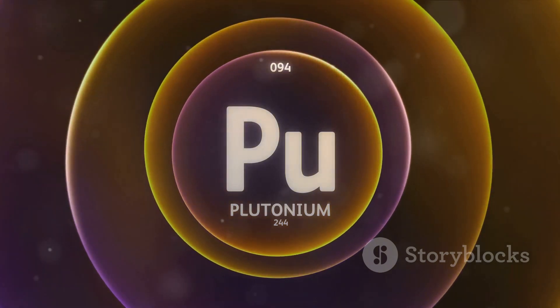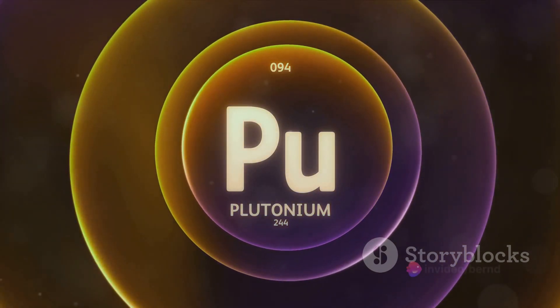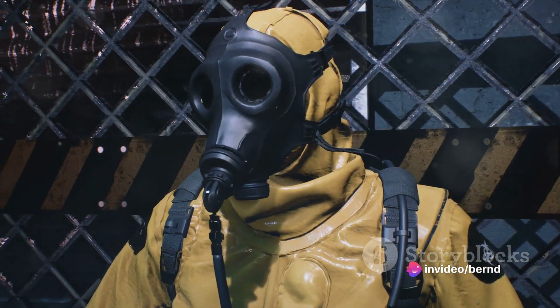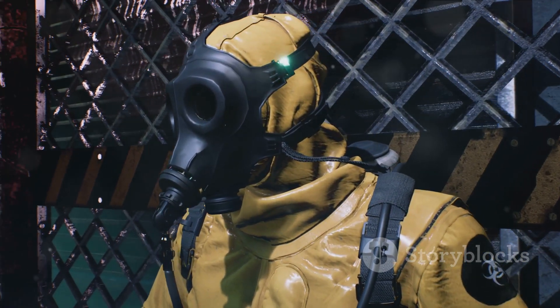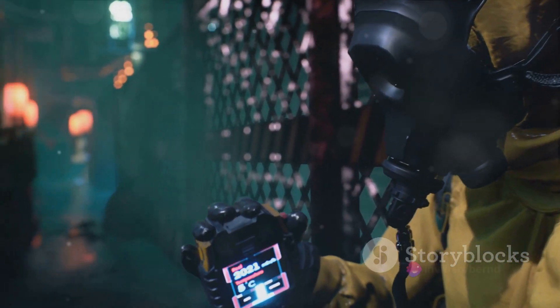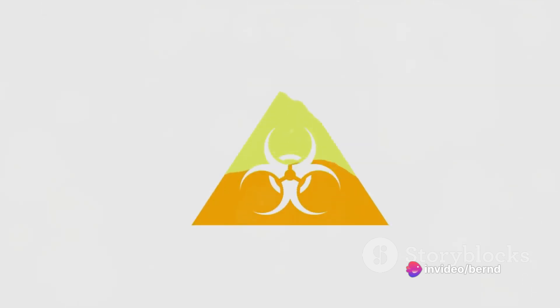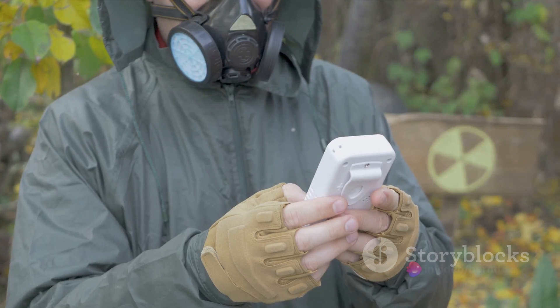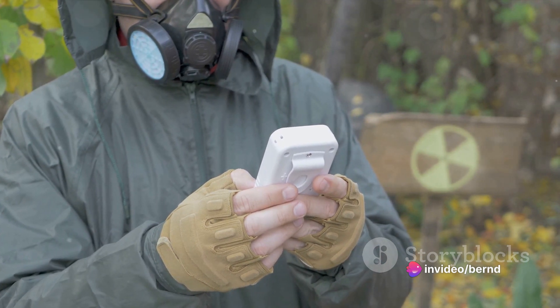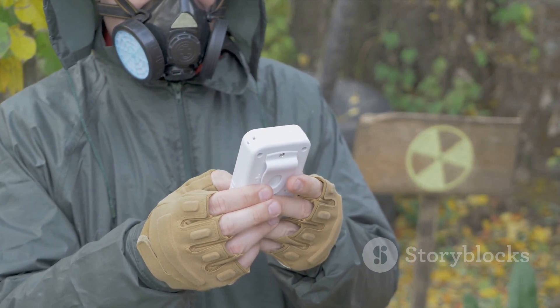The answer lies in the half-life of the radioactive material used. Half-life is the time it takes for half of the radioactive atoms in a sample to decay. For instance, the half-life of plutonium-238, commonly used in nuclear batteries, is over 87 years. This means a nuclear battery using plutonium-238 could potentially provide power for nearly a century. However, the decay process generates a lot of heat, which can be challenging to manage. Moreover, the use of radioactive materials raises concerns about safety and disposal — challenges that scientists and engineers are working to overcome.